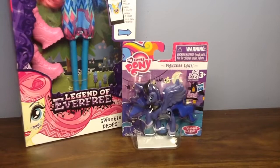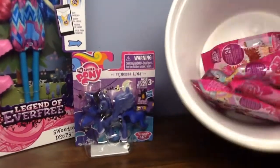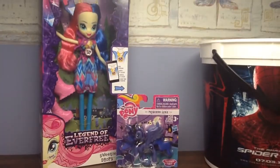Since today is Friday, I get to pull out a Blind Bag — Blind Bag Friday! Okay, let's get started.